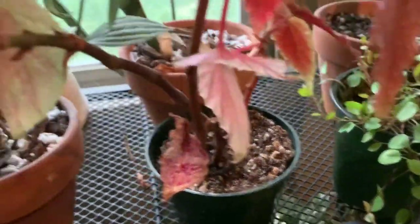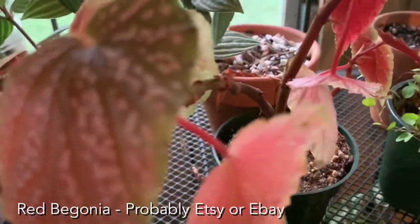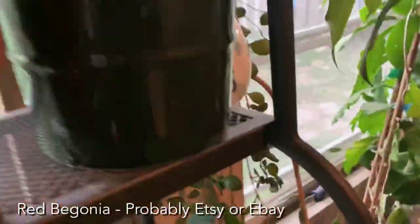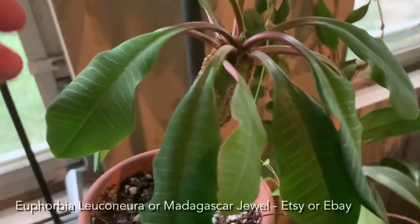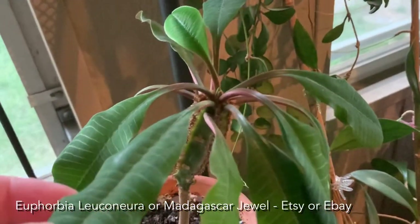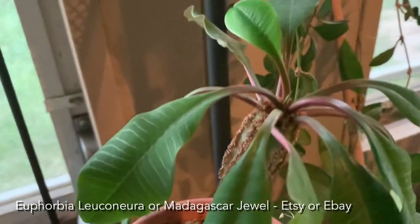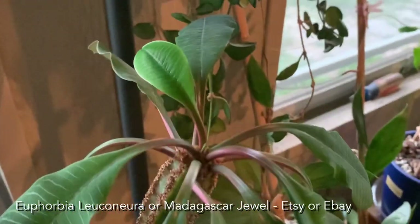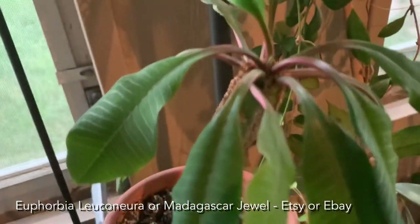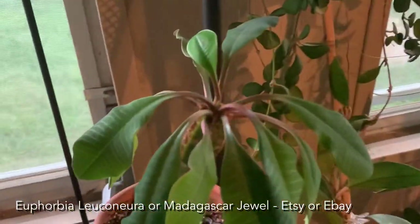This is a red begonia — I forget where I got this from, probably Steve's Leaves, but it probably needs watered, it's kind of droopy. This is a Madagascar jewel — he needs water but he's a cool succulent euphorbia. The seeds shoot out and will go into other plants. He's really easy to care for — he usually doesn't droop like that but as soon as I water him he'll perk up.